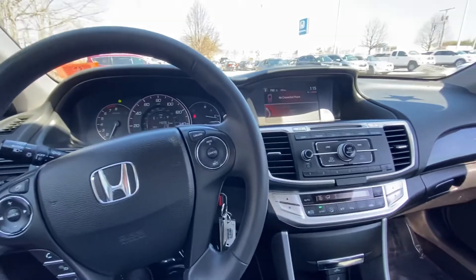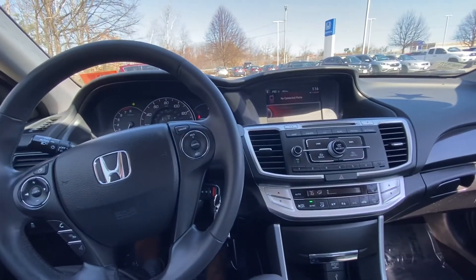All right, Cory, that's a quick walk around of the 2013 Honda Accord. If you have any questions, comments, or concerns, feel free to reach out to me.